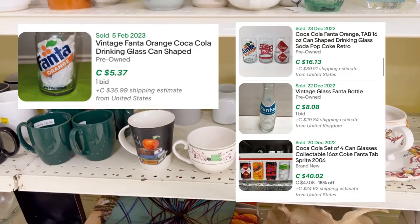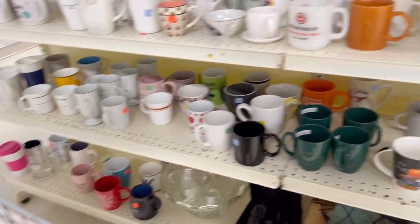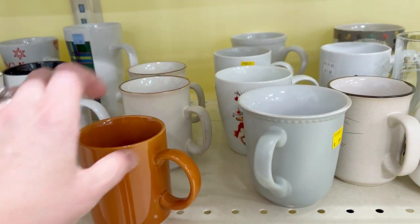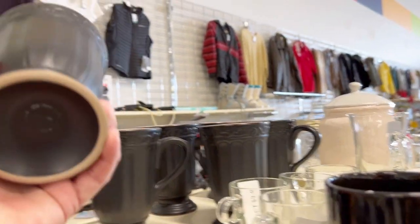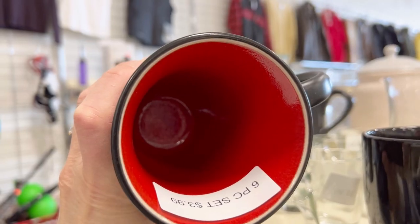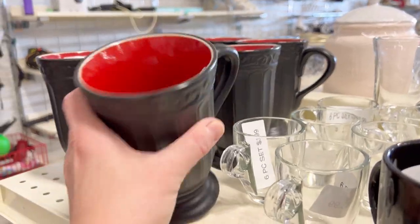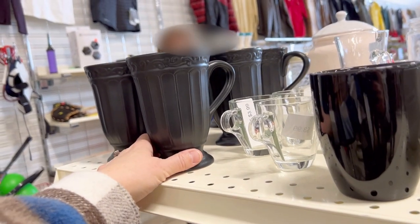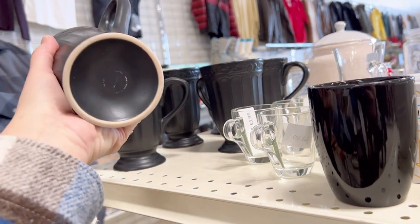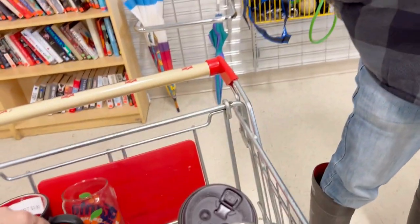I did not see the Fanta glass. This is the orange pop that we drank as kids — Fanta orange pop. Japan. Only one. Sometimes you just have to take your time. These are nice big, huge coffee cups — six of those. $3.99 for the set. They're kind of nice — got red on the inside. Very nice. I bet I could get at least $30 for them. $3.99 for the set. We'll put them in the cart. We'll think about it — might keep them for $3.99.